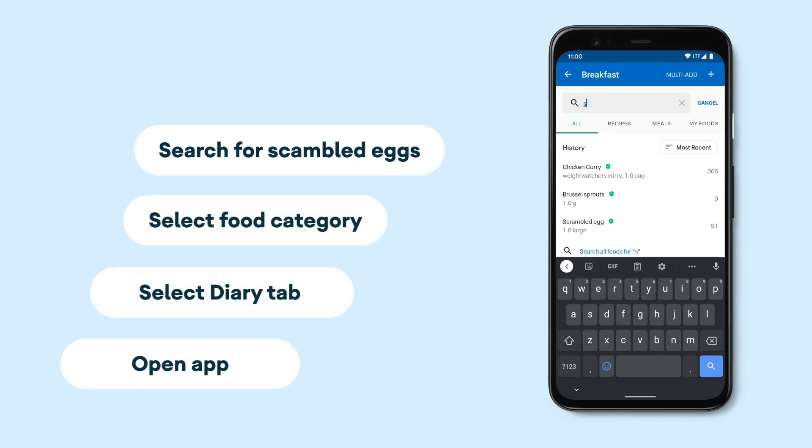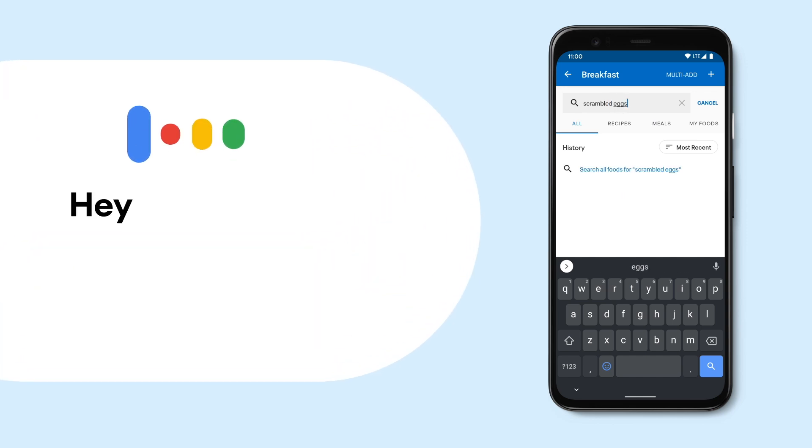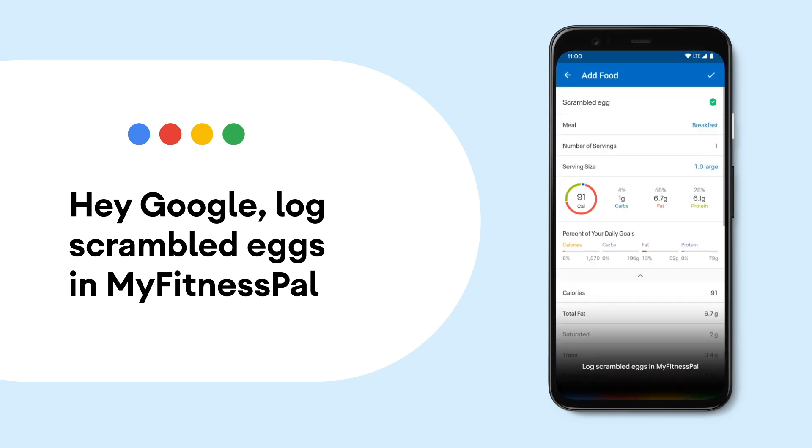So one thing that we're really excited about is that instead of having the user go through four to five tabs to log a food, all they have to do now is to use their voice and talk to the Google Assistant to perform the same action. You can find almost any food in the world on MyFitnessPal, and now you can do that with voice.